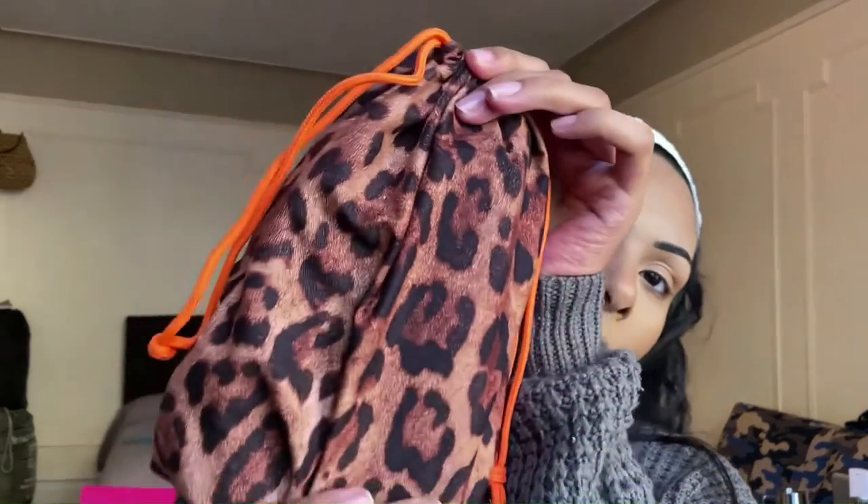Now we're jumping into our Glam Bag Plus — the bag with five full-size products that retails for $28 a month. This is how our bag looks. As always we got a drawstring bag that complements the Glam Bag; it doesn't have the red lining but it's still a very cute bag.